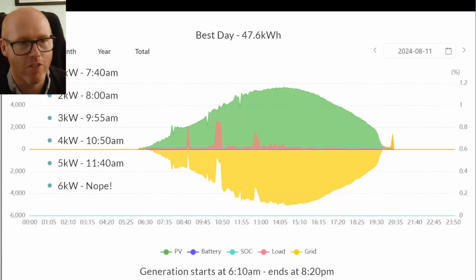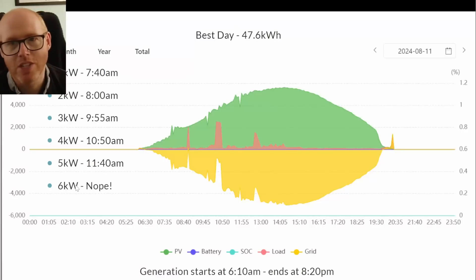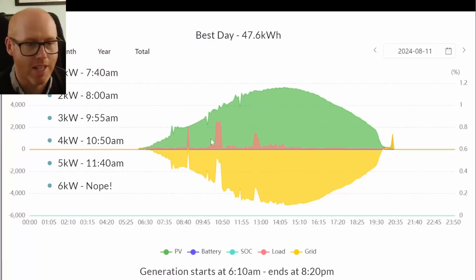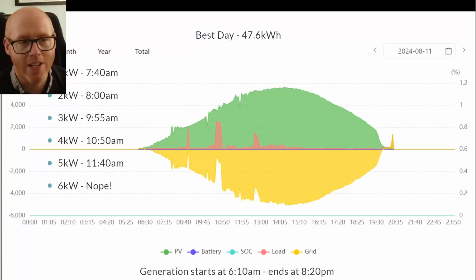Here was the very best day of generation — 47.6 kilowatt hours — a quite smooth, nice curve. You can see when the sun goes behind the trees at the back of the house and it just drops off a cliff. 1 kilowatt by 7:40 in the morning, 2 kilowatts at 8 a.m., then 3, 4, 5 kilowatts — we didn't get anywhere near 6 or 7 kilowatts on this particular day. Generation started at 6:10 a.m. and ended at 8:20 p.m.